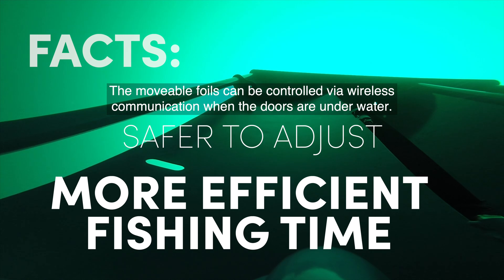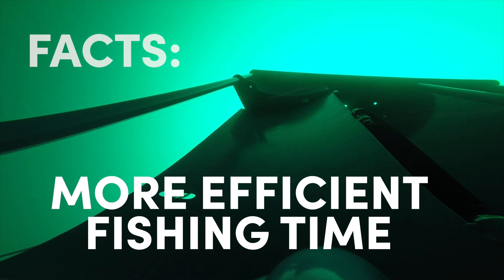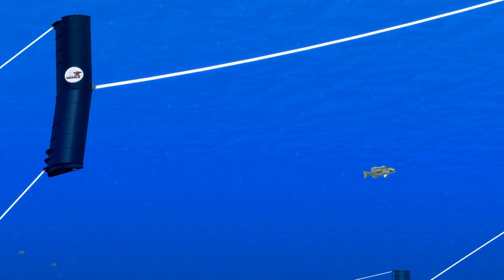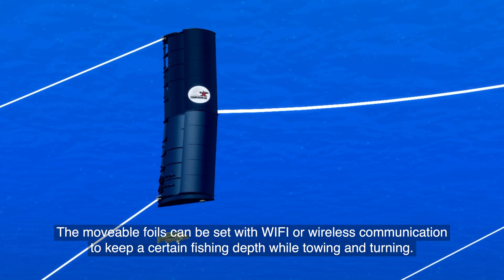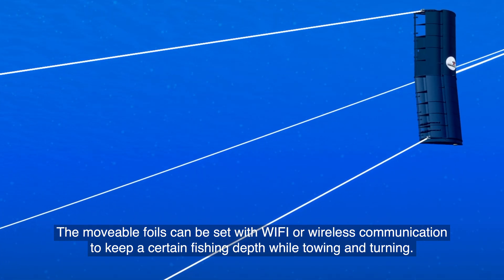The movable foils can be controlled via wireless communication when the doors are underwater. The movable foils can be set with Wi-Fi or wireless communication to keep a certain fishing depth while towing and turning.